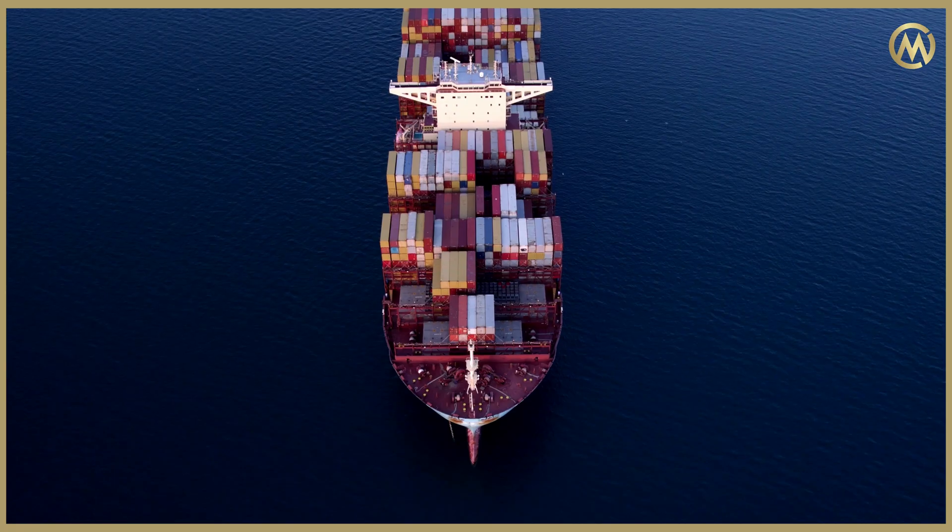Our logistical partners will then send these containers to our facility, where we load the oil into the container, and after that it gets shipped to our offtakers.